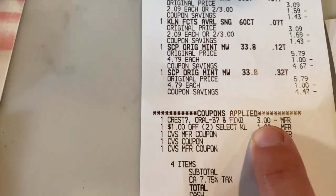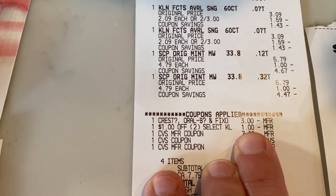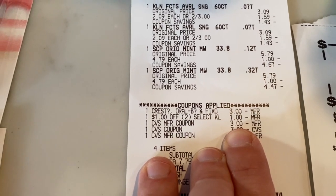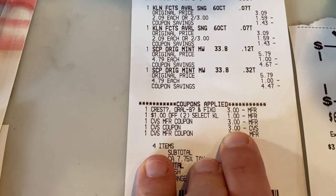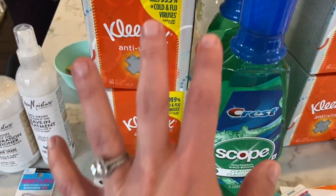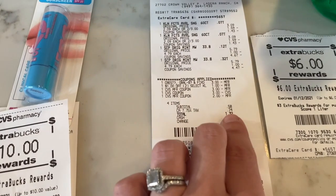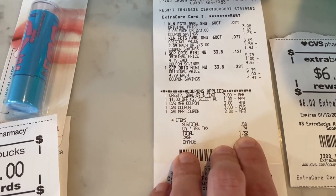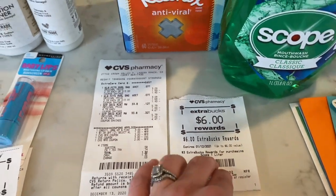So I had a three off two Oral-B coupon I sent to my CVS app, and that dollar off two Kleenex coupon. And then I also used a $3 extra care buck, an additional $3 extra care buck, and then a $2 extra care buck — so I had a lot of extra care bucks that I actually used in this transaction. In total, my subtotal was 58 cents and I paid 74 cents in tax, so I paid $1.32. And then I got $6 back in extra care bucks.